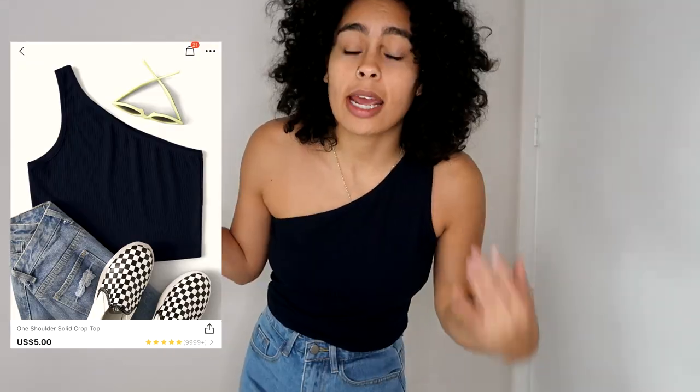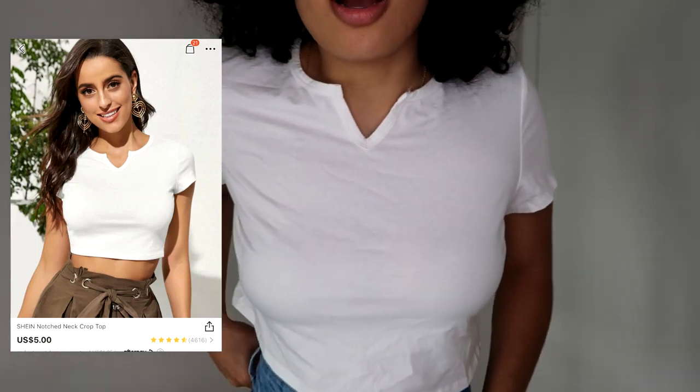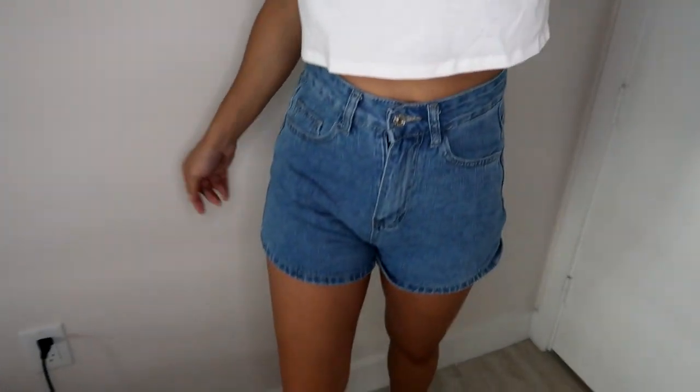Next is this off-the-shoulder crop tank top. For me, I don't want my stomach constantly out and I don't want my shirts to define that. The off-the-shoulder can be put on either side. This is a large and I paid four dollars. Next is this cute little tee — we have it in green as well. It's an extra large and we paid four dollars for it.